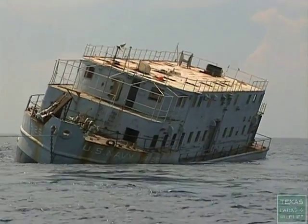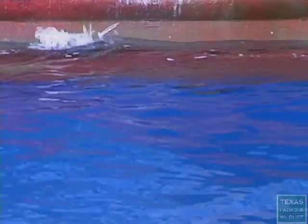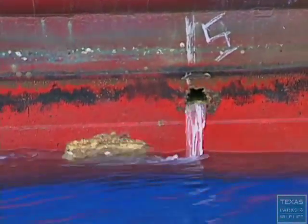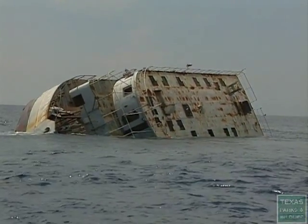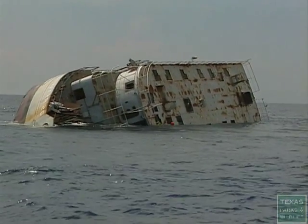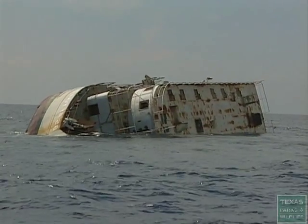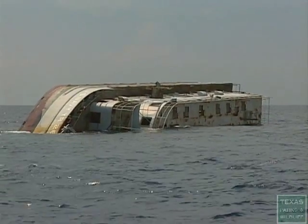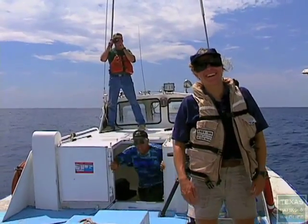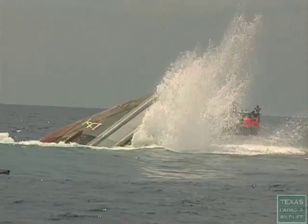She may be dead in the water, but her 153-foot-long bulk will bring life to thousands of marine organisms that will soon attach themselves to her bow. This U.S. Navy vessel is now part of Texas Parks and Wildlife's artificial reef program. Transforming old oil rigs and other material into habitat for fish is something Jan Culbertson has watched grow since the program's inception in 1989.